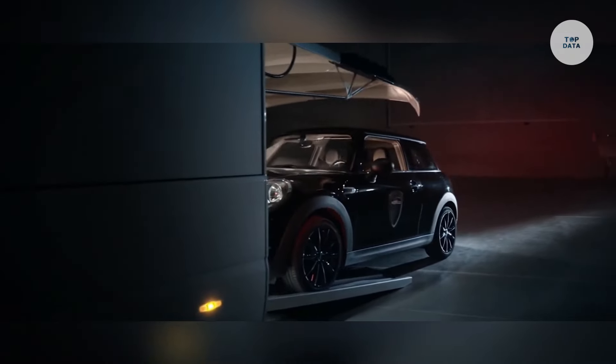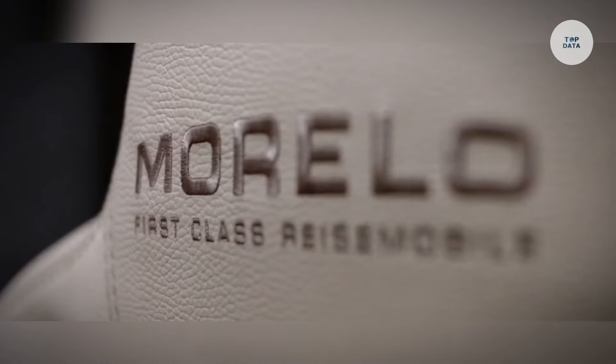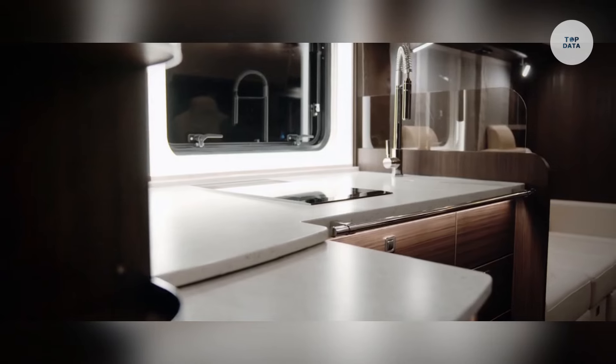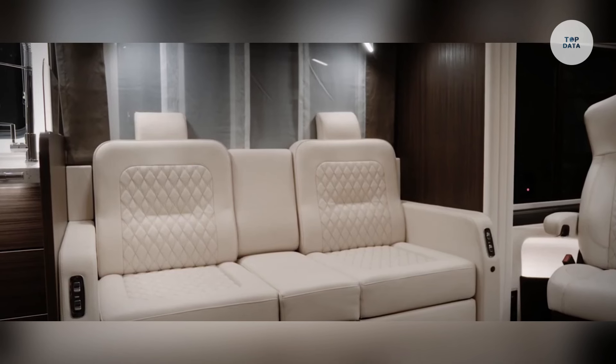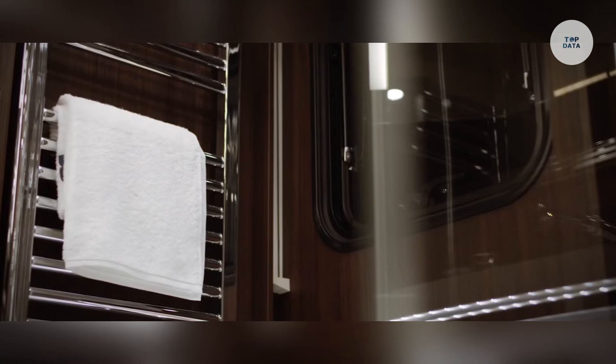The spacious living area can extend by up to 45 centimeters using slide-out technology, while a diesel heating system ensures comfort in extreme cold, making the Morello Grand Empire 26T an ideal choice for luxury travelers seeking both comfort and performance on the road.